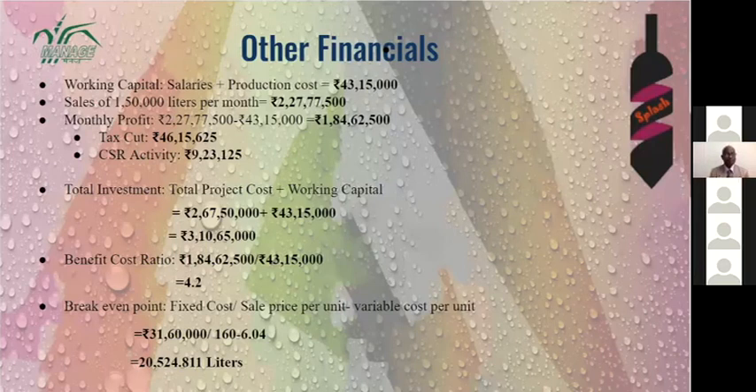The benefit-cost ratio is 4.2 and the break-even point is around 20,000 liters.